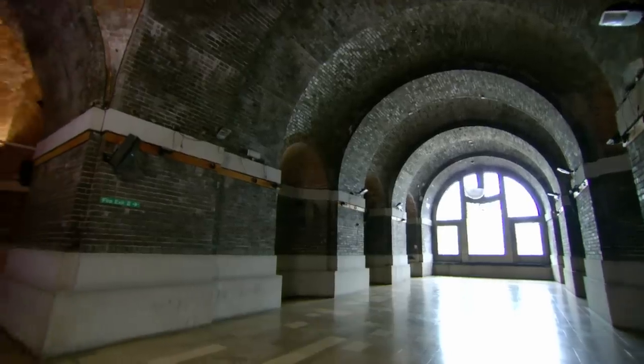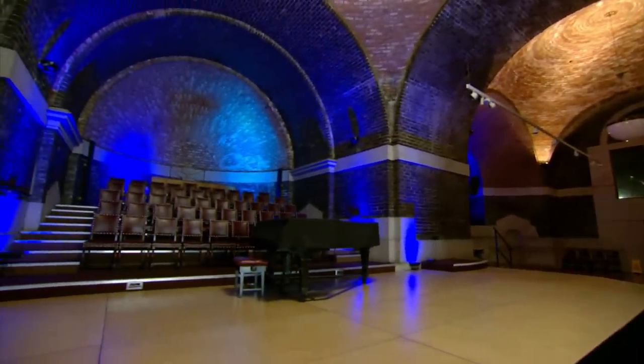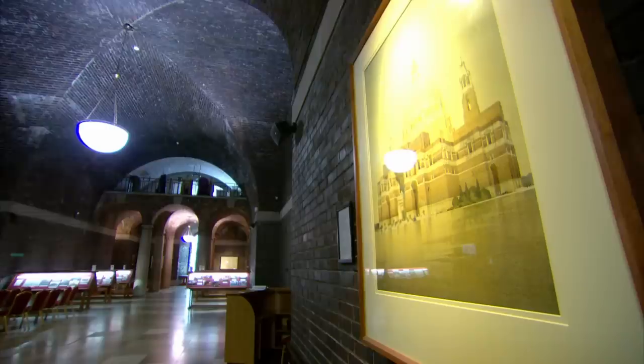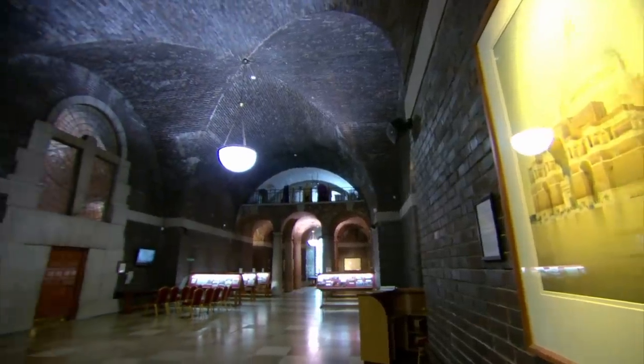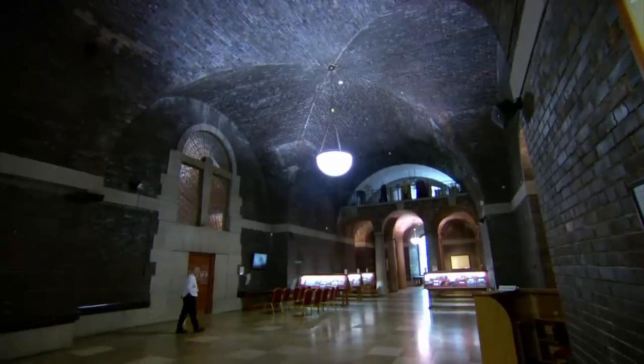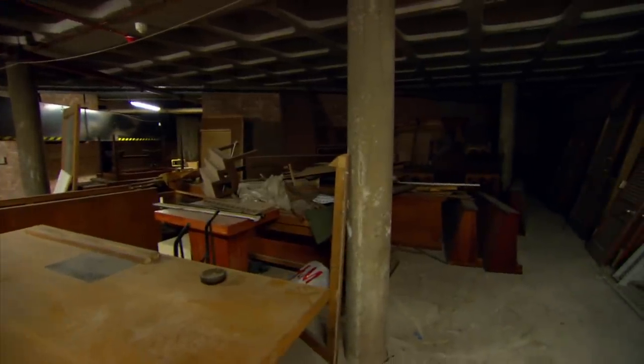But it's not the cathedral above ground that's tempted Drew to Liverpool — it's the treasures stored beneath in the stunning crypt. I've had access to some staggering buildings in my time, but this is right up there. This is an iconic building, a landmark of the North West and of the Catholic Church. To be down in the belly of it, being able to buy things is really quite exciting.